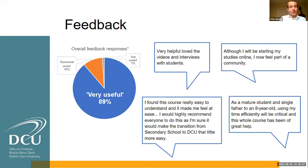In terms of feedback, we have a feedback loop set up in every single course and received hundreds of comments from students, with the vast majority finding the courses extremely useful and overwhelmingly positive. Some notable comments include: 'Although I will now be starting my studies online, I now feel part of a community' — which is really what we're trying to do. Another student said: 'I would highly recommend everyone to do this, as I'm sure it would make the transition from secondary school to DCU that little bit more easy.' And: 'Very helpful, love the videos and interviews of students' — the student voice is what people want to hear.